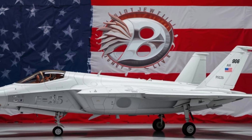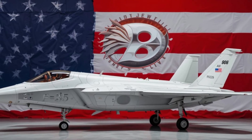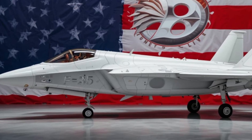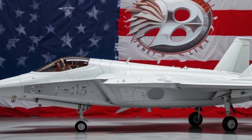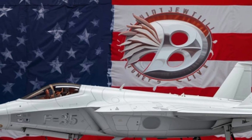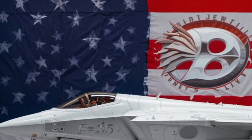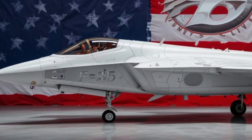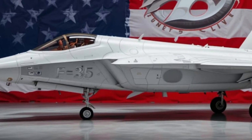Thanks for joining us on Unity Drive for this deep dive into one of the most powerful jets flying today. If you're passionate about military tech, modern warfare, and the next generation of combat systems, be sure to like, subscribe, and tap the notification bell so you never miss a mission. Until next time, stay sharp, stay fast, and keep your eyes on the sky.